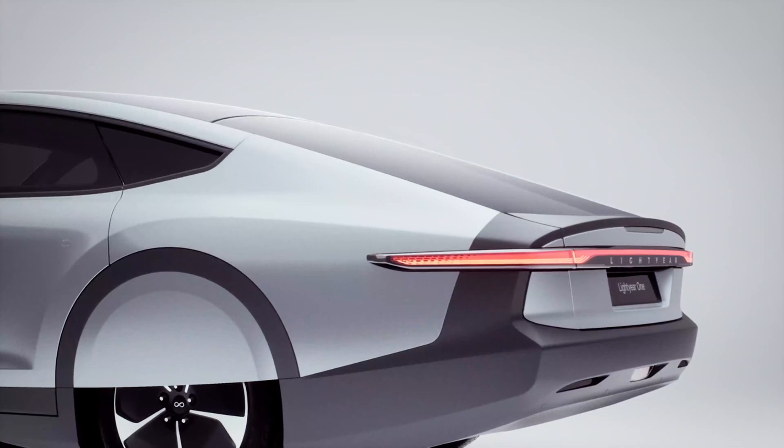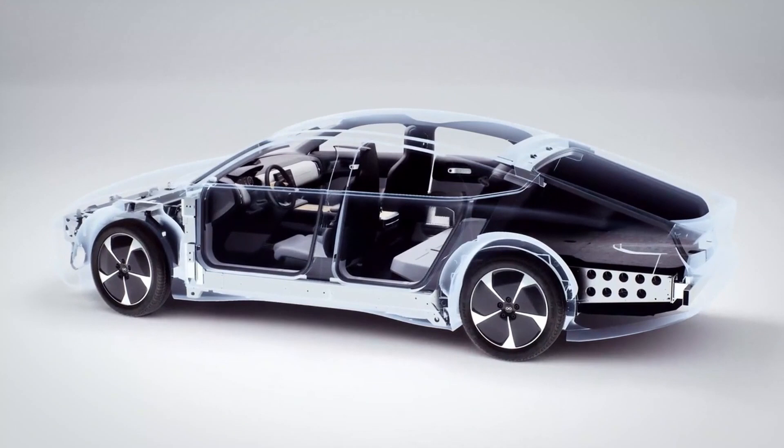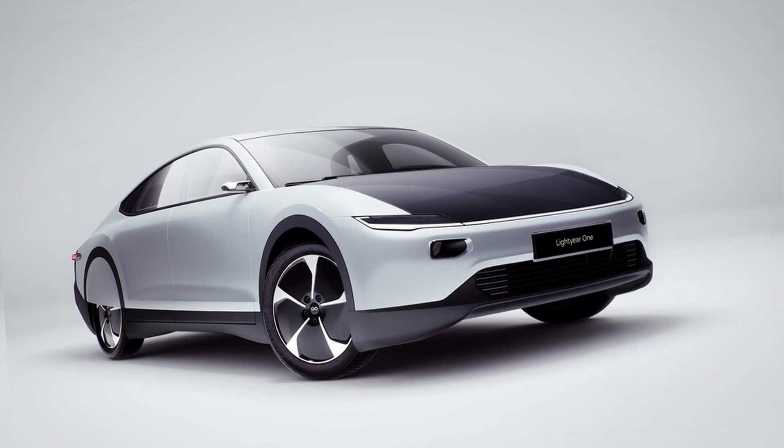The company wants to progress to mass production models by 2024 to 2025, and that work is underway right now. Take a look — it looks so gorgeous, so slick, so futuristic. This is actually the world's first solar-powered production vehicle.